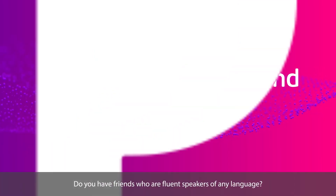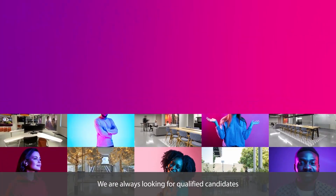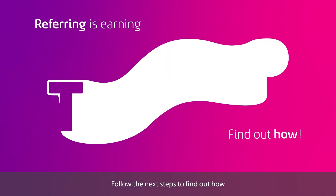Do you have friends who are fluent speakers of any language? We are always looking for qualified candidates. Refer a friend and earn. If your friends get hired, you will be awarded with a great bonus. Follow the next steps to find out how.